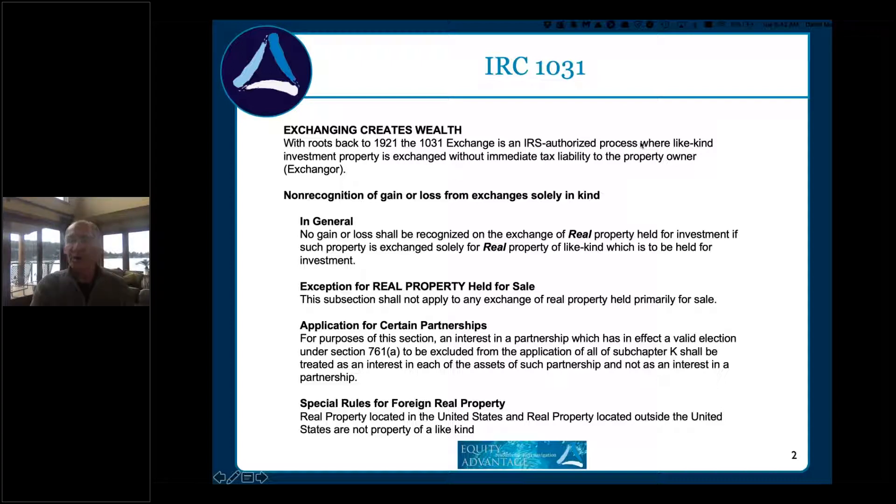As a listing broker, if you can find out what the buyer has identified and where they are in the 45 and 180 day timelines, you've got a lot more leverage. But flipped around, as a buyer's broker, you need to keep your cards close to your chest. If you're bickering over $10,000 and the seller knows that's the only property identified outside the 45 days, $10,000 means nothing when you're saving $100,000 in taxes.